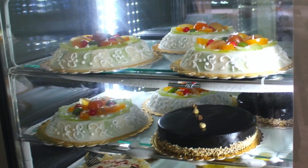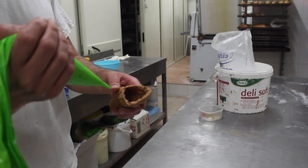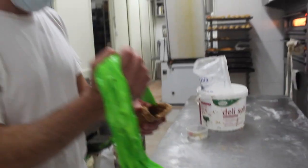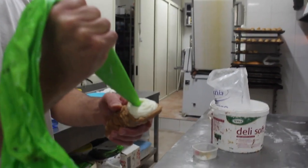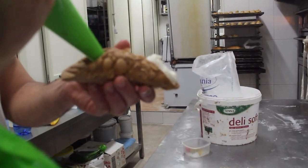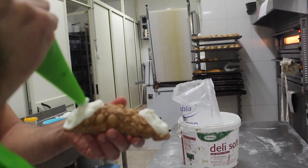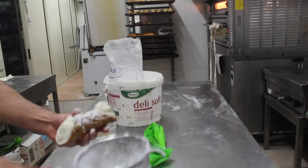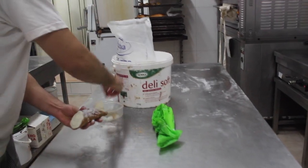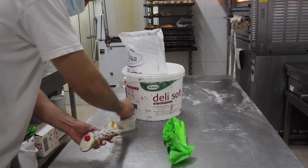Now for a treat, we go inside a bakery shop for a peek at how a cannoli is made especially for us. Sicilian style, with ricotta — ricotta di pecora, the best. And there are some chocolate chips in there too. Put a little bit of powdered sugar, and then finish it off. Voilà.